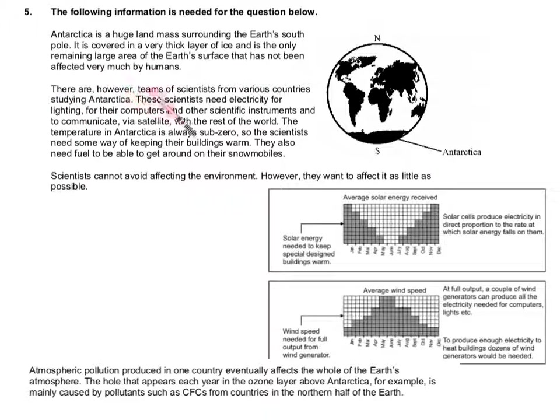There are, however, teams of scientists from various countries studying Antarctica. These scientists need electricity for the lighting, for their computers and other scientific instruments, and to communicate via satellite with the rest of the world. The temperature in Antarctica is always sub-zero, so scientists need some work keeping their buildings warm. They also need fuel to get about in their snowmobiles.